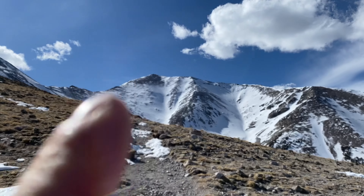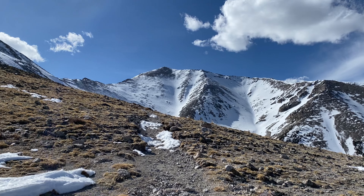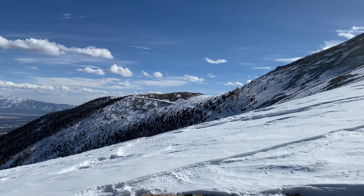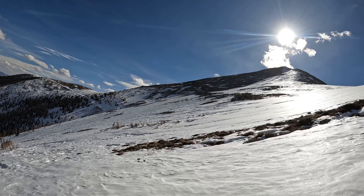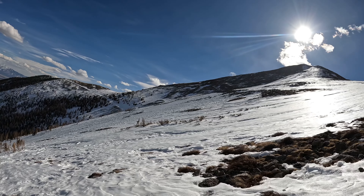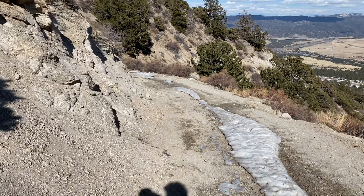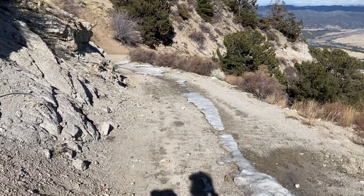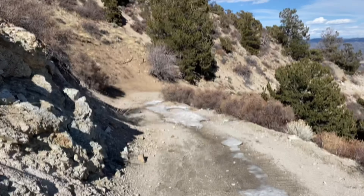Now we're going to go from there back over to here — you can kind of see the tracks a bit. Now we will go down this way. Everybody's favorite part of skiing: the saunter. Hanging out, walking.